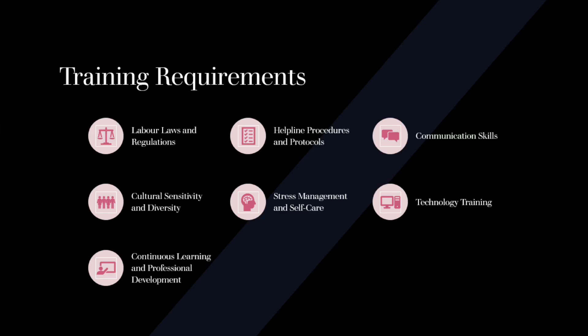Cultural Sensitivity and Diversity: Helpline staff should be trained to handle inquiries from workers of diverse backgrounds, cultures, and languages. This training should promote cultural sensitivity, respect for diversity, and the ability to adapt communication styles to meet the needs of different callers.